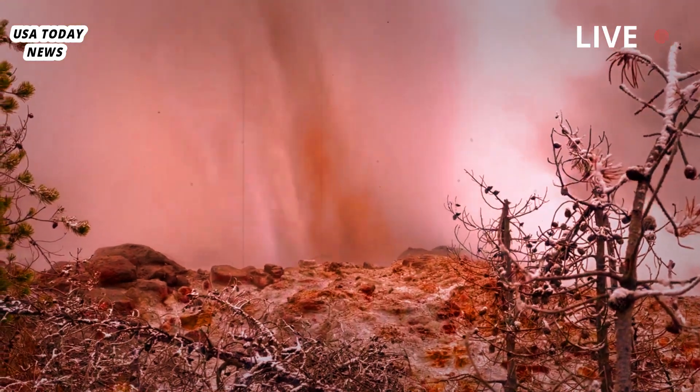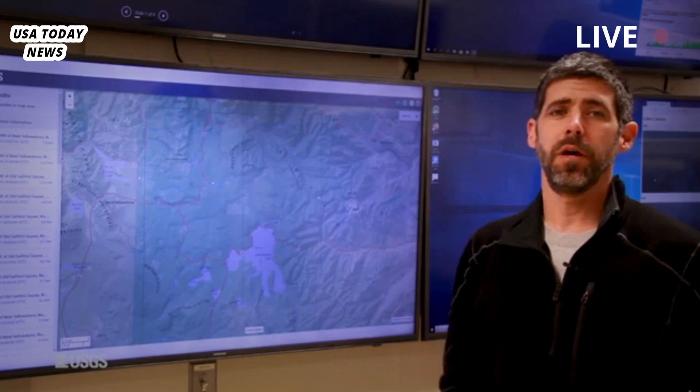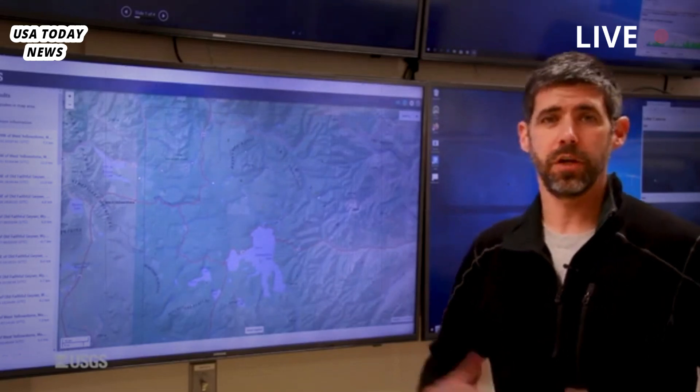The hydrothermal explosion is believed to have been caused by a blockage in a vast network of natural pipes beneath Yellowstone, Poland said. The blockage can cause hot, pressurized water to instantly turn into steam and explode.